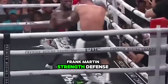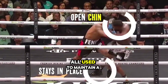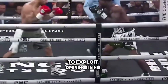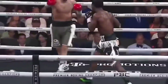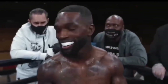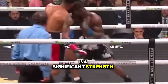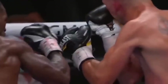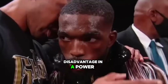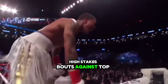Frank Martin's strengths include his defensive responsibility — head movement, footwork, and jab maintain a strong defense. He excels in counter-punching, using feints and precise timing to exploit openings. Like Davis, he effectively targets the body to wear down opponents and create openings for headshots. His ring control through footwork and movement is a significant strength. Weaknesses include a lower knockout rate of 66.67% compared to Davis's, and with fewer fights, Martin may lack experience in high-stakes bouts against top-tier opponents.